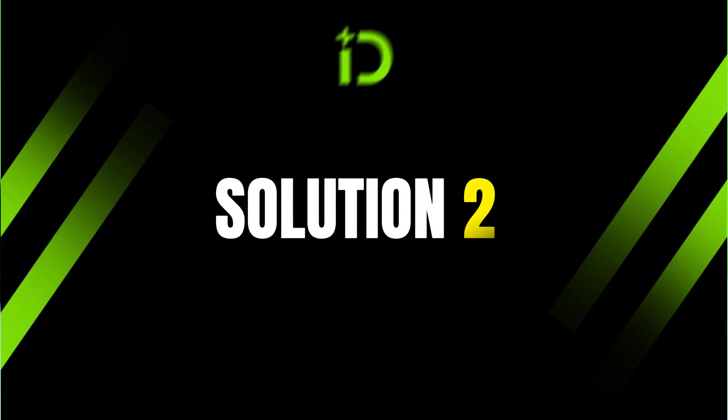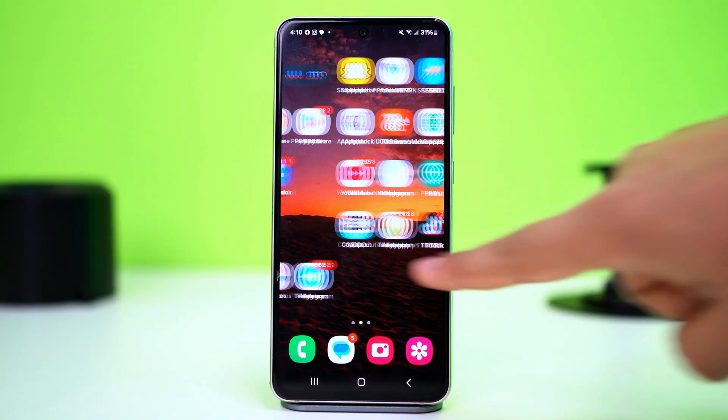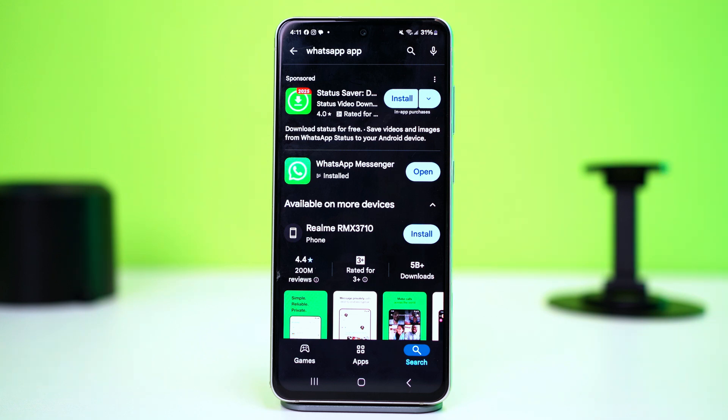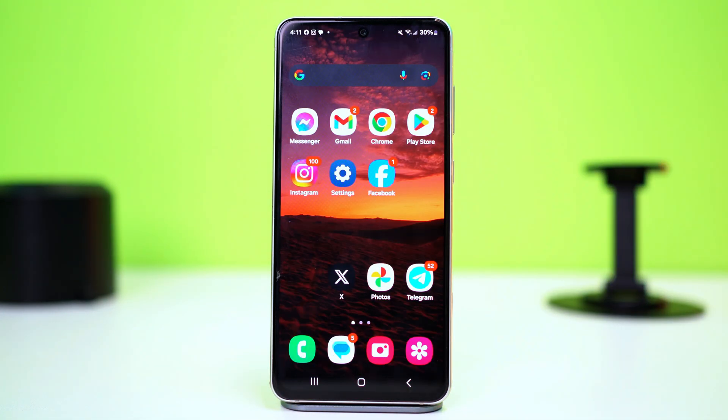Solution 2: Update WhatsApp. Outdated Android system versions can lead to compatibility issues with apps like WhatsApp. Go to the Play Store and search for WhatsApp. If you see any updates available for WhatsApp, simply update the app to its latest version. After the update, the issue should get fixed automatically. But if you don't have any updates available, try the last solution.